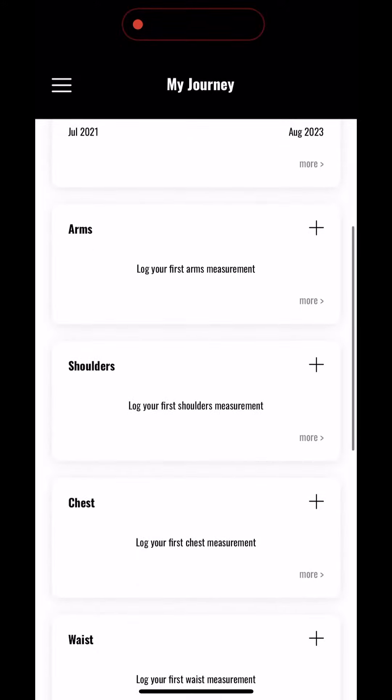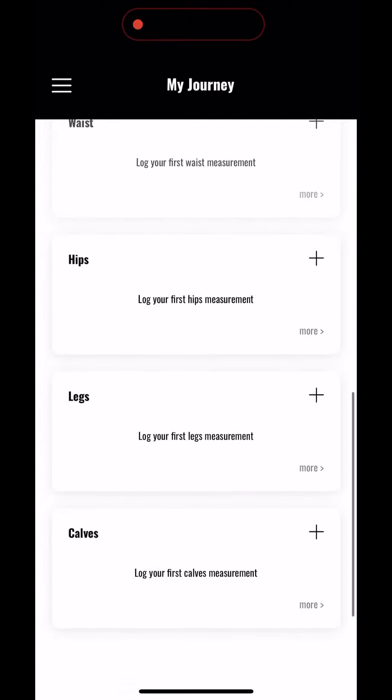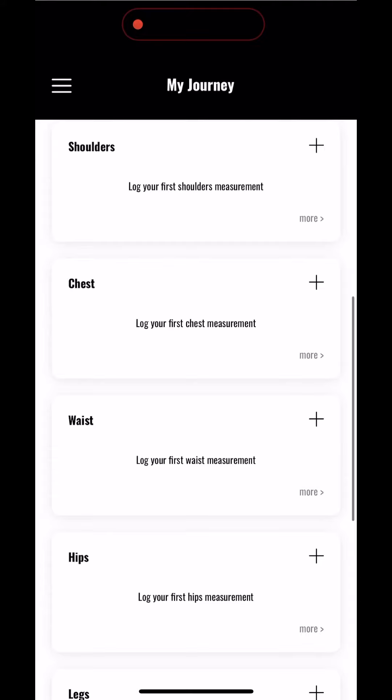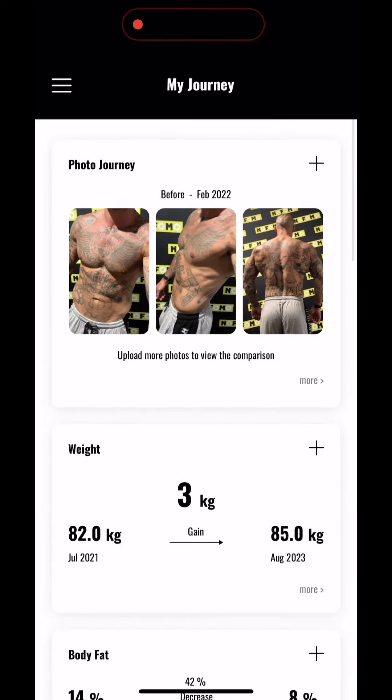As you can see here, you can put in other measurements. If you do a body scan or if you have a measuring tape at home, you can actually measure your arms, shoulders, chest, waist, hips, legs, and calves, and we can keep track of that as well. I've been a bit slack with the measurements myself, but I do have an InBody scan that has all that data so I will input that in.